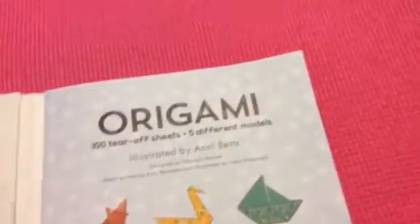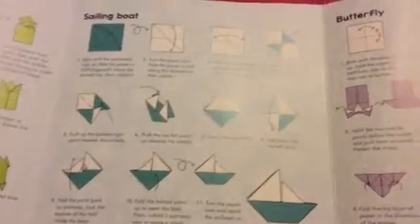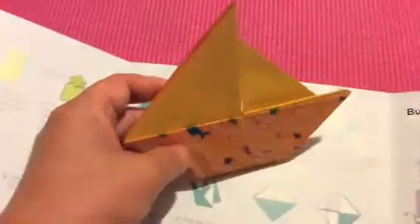The sailboat is this way back here, and I found it to be super simple. I was able to teach the kids — I have three kids, they're eight, ten, and thirteen. After my therapist had taught me the box, I was going to surprise him with the sailboats that I had made.